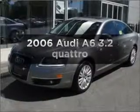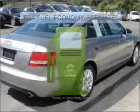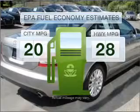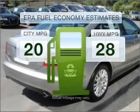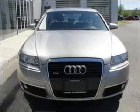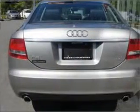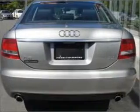Check out this 2006 Audi A6 — this is the set of wheels you've been looking for. Low emissions and good fuel economy make this vehicle important to you and the environment. With a solid six-cylinder engine that responds smoothly to its six-speed automatic transmission, stand out from the crowd with premium wheels.